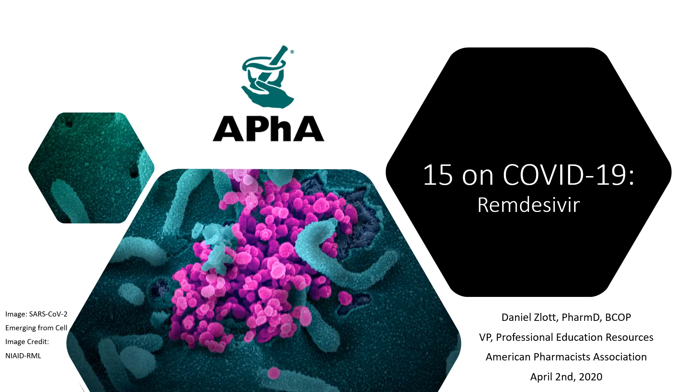Hello again and welcome back to APHA's 15 on COVID-19 series. Today we're going to be talking about remdesivir. My name is Dan Zlott, I'm the Vice President of Education here at APHA. We're so glad you joined us. Let's go ahead and dig in.